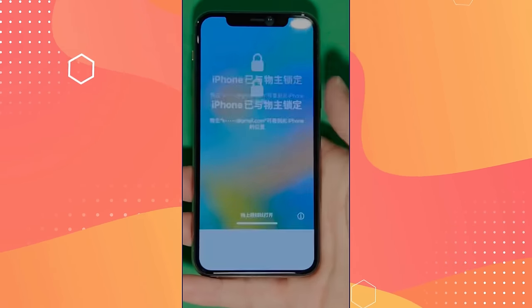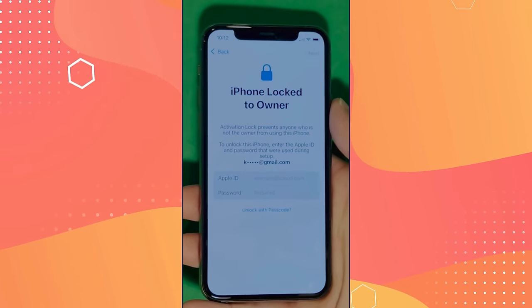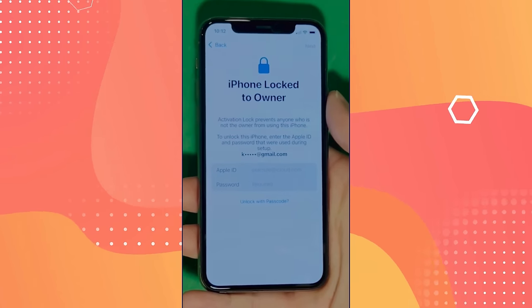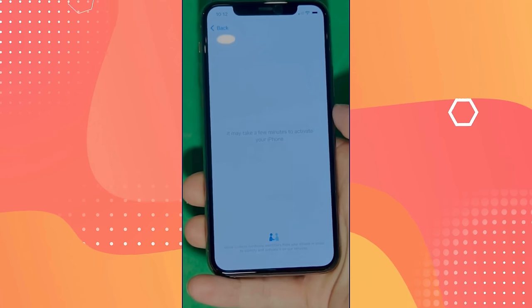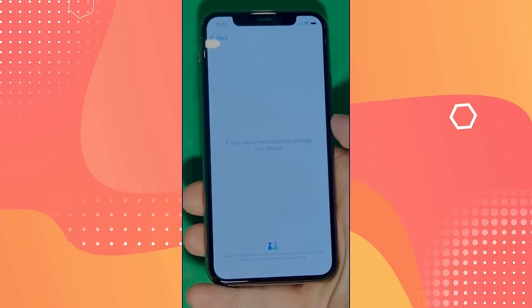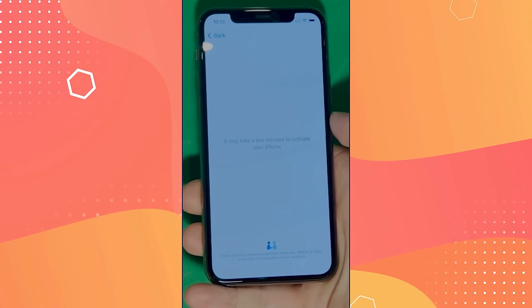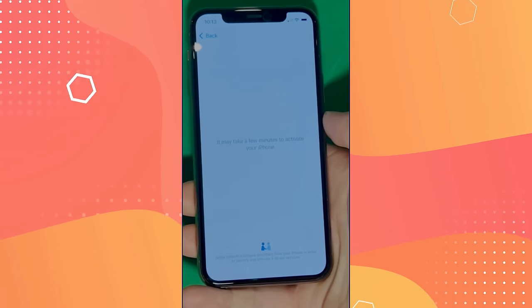As you can see here, we swipe up to see the iPhone lock-to-owner page. This part really takes time and patience — we wait for the unlock process to activate the phone. We swipe left and wait a few minutes to activate your iPhone. Don't worry, it'll be worth the wait. You will enjoy your phone once again once it's finally unlocked. Patience is the key here.